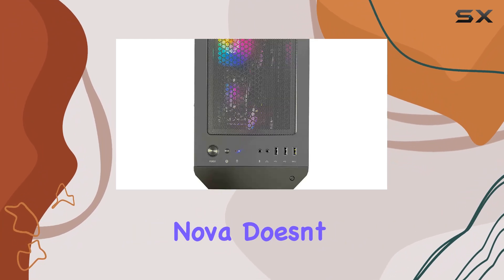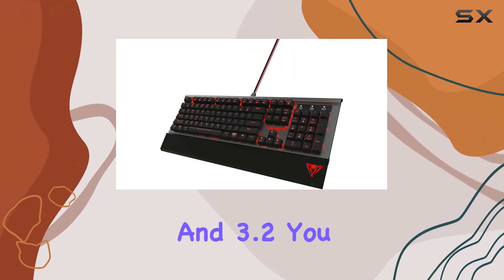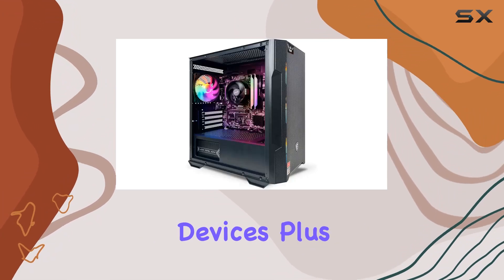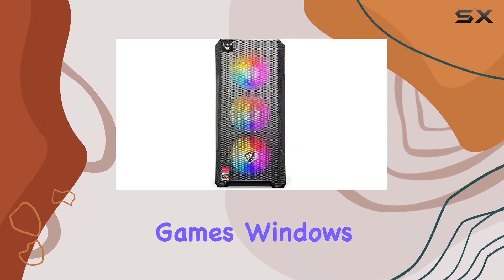Connectivity-wise, the NSX Gaming Nova doesn't disappoint. With an Ethernet connection and a generous array of USB ports including 2.0 and 3.2, you won't find yourself lacking in options for peripherals or external devices. Plus, it comes equipped with a gaming keyboard and mouse, perfect for diving straight into your favorite games.